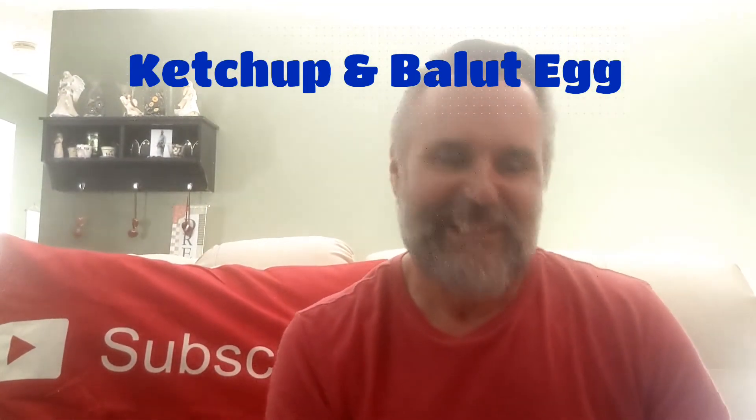How's it going today YouTube? Ketchup's King here with another challenge. Just went a little scared to do it — something a little different.